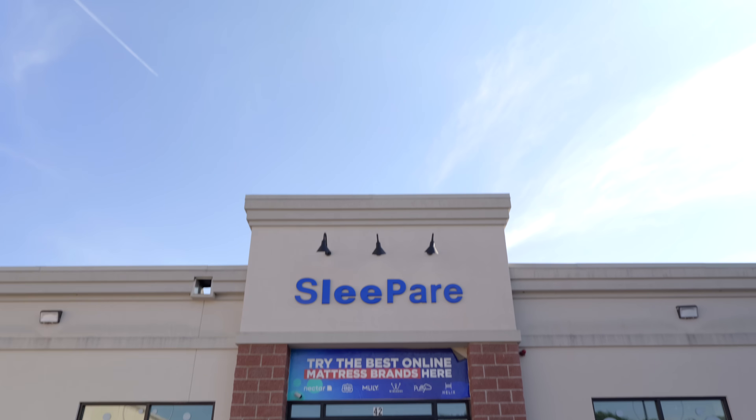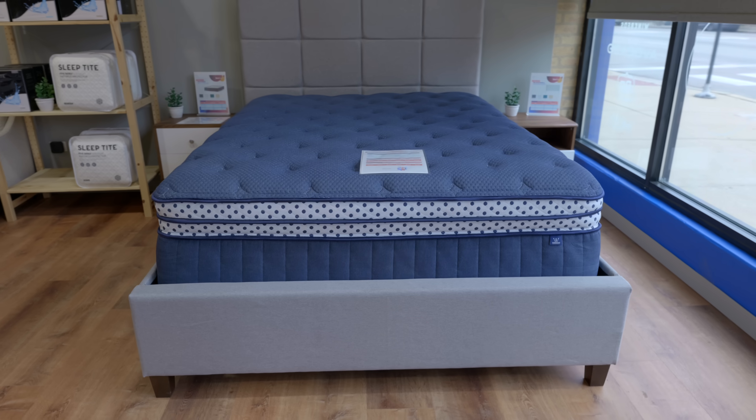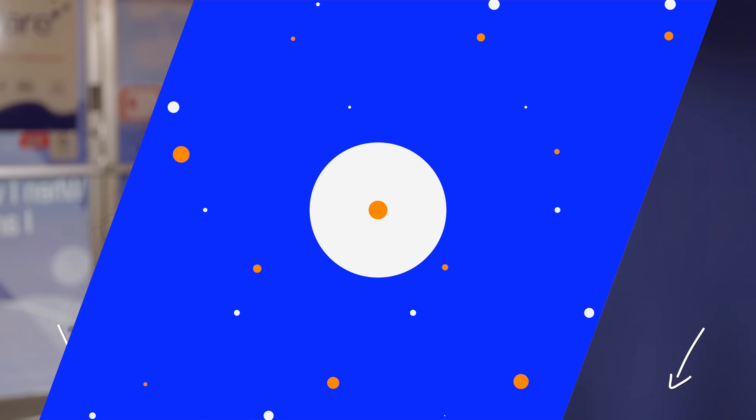Are you looking for somewhere to test all the latest online exclusive mattresses in one place? That's where SleepBear comes in. Try out any mattress in our showrooms by booking an appointment today via the links in the description.